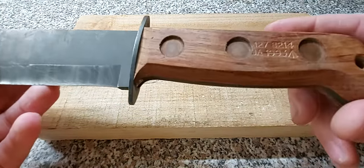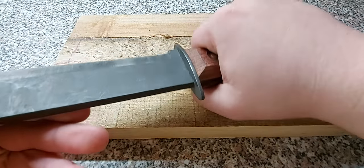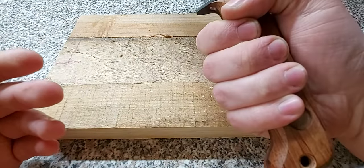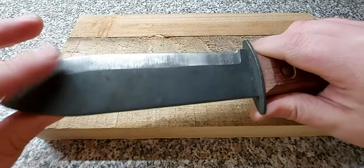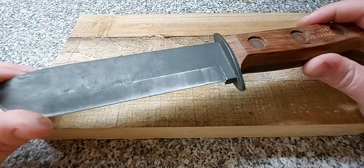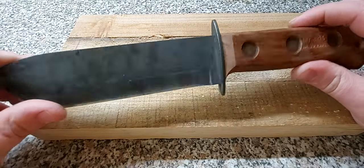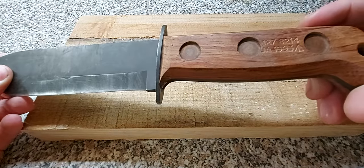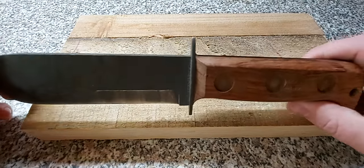The handle is really big and chunky. If you're a guy with big hands, this will fit you comfortably. Please excuse my nails being a bit dirty — I've been practicing with this knife in the garden, trying to do a wee bit of bushcraft. So it's a nice big, thick, chunky handle with wooden grips.